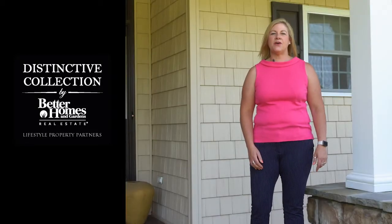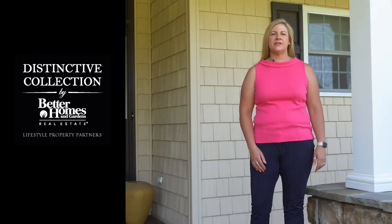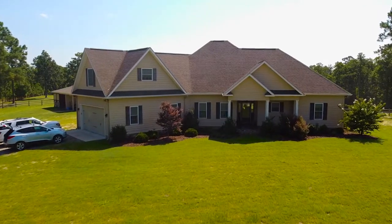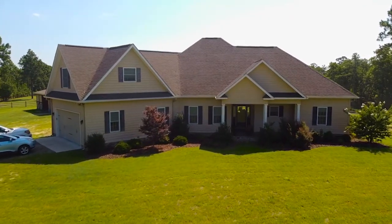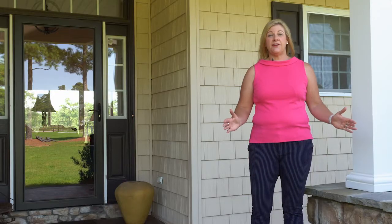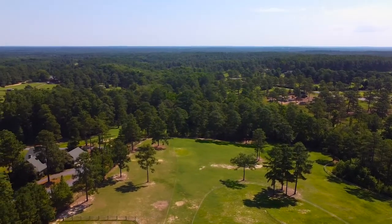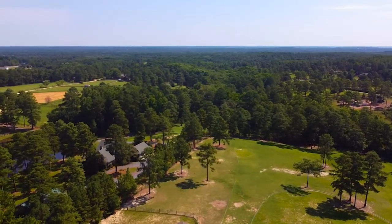Hi, Audrey Wiggins here with Better Homes and Gardens Real Estate Lifestyle Property Partners. Today I'm at my newest listing, 275 Pelham Trail, which is located in the Pine Ridge subdivision in the heart of Southern Pines Forest Country. The location is perfect if you're an equestrian enthusiast because you can ride out to the 4,000 acres of the Wildflower Moss Foundation in multiple directions.